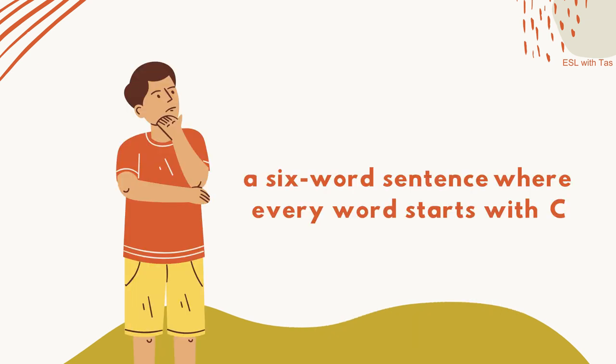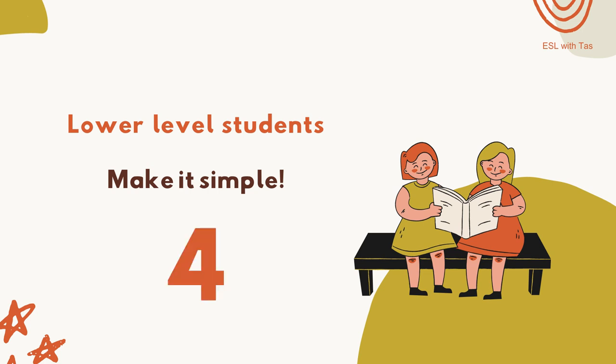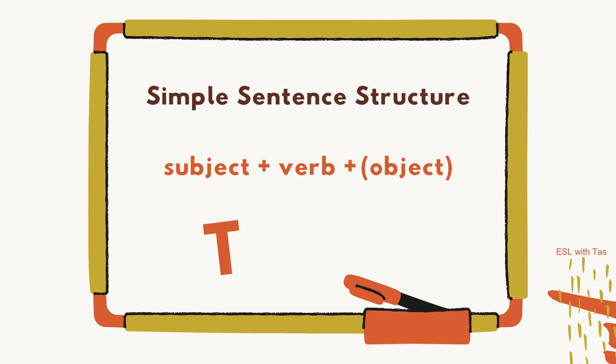Can you think of a six-word sentence where all words begin with C? If you're teaching beginners, simplify it a bit — instead of six words, make it four or even three. I found this activity really useful especially when teaching simple sentence structure: I write the structure on the board, I pick a letter, and off they go.